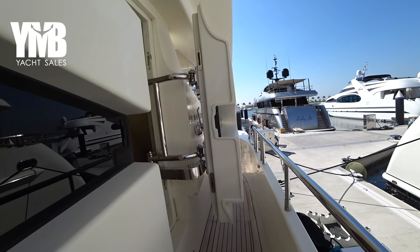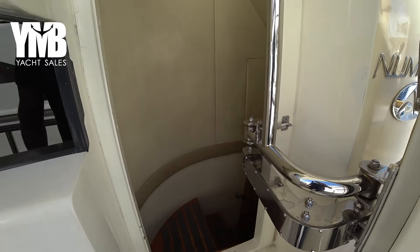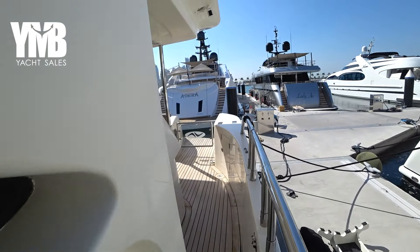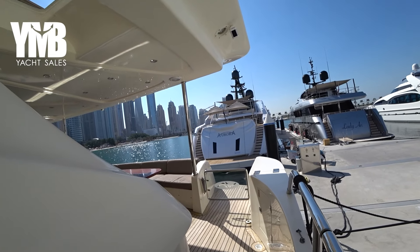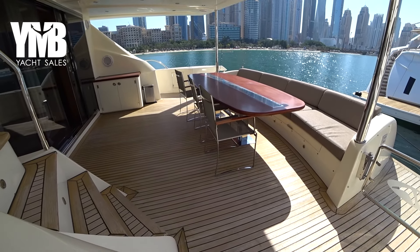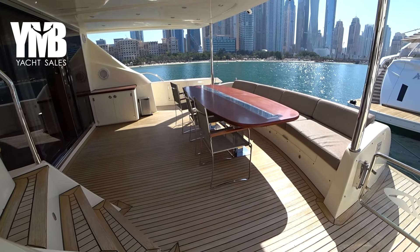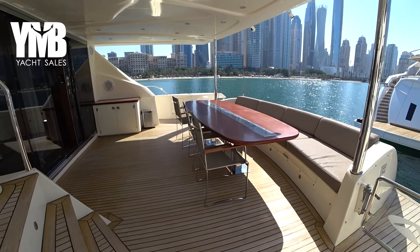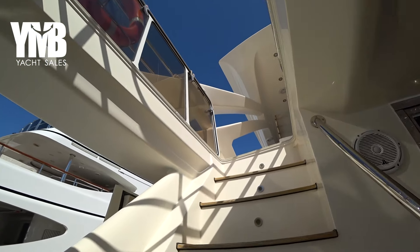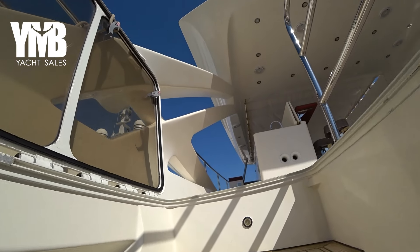Here is another entrance to the crew area and the engine room - we are going to visit it as the last part of our tour. And here again we are in this beautiful half deck, from where we will climb up and go to check the flybridge.